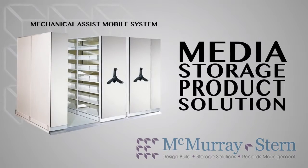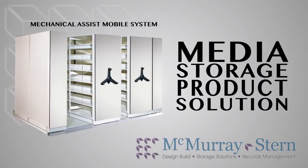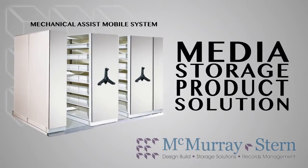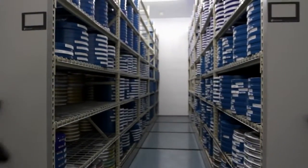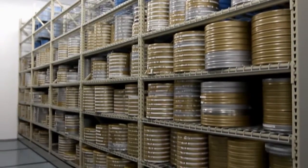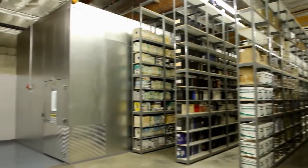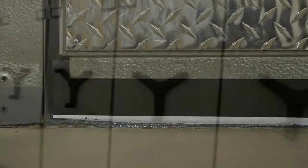When a local media archive company outgrew their facility, McMurray Stern was challenged to build a state-of-the-art, climate-controlled vault in order to maintain the appropriate environmental conditions for long-term storage. The project would come to house 80,000 film canisters in a 2,300-square-foot climate-controlled vault maintained at 45 degrees and a relative humidity of 25 percent.